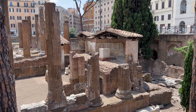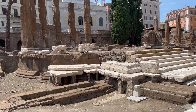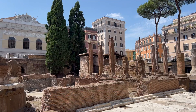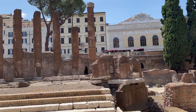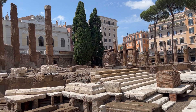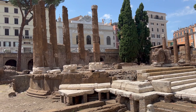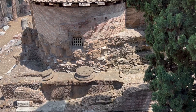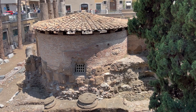The most significant area is located behind temples B and C, which is called the Curia of Pompey. This is the place where the Senate used to meet right before the birth of the Roman Empire, and it was here that Julius Caesar walked into the Senate on the Ides of March and met his fate in the form of 23 stabs.